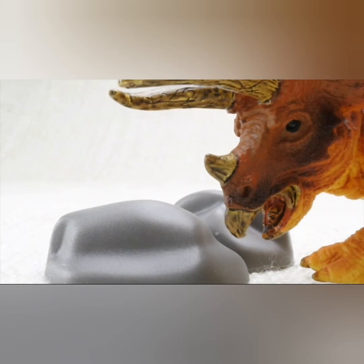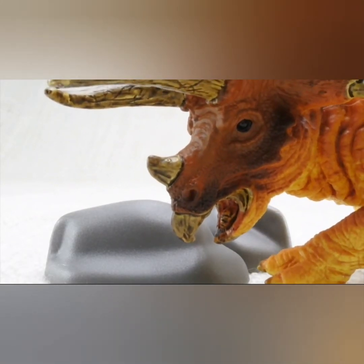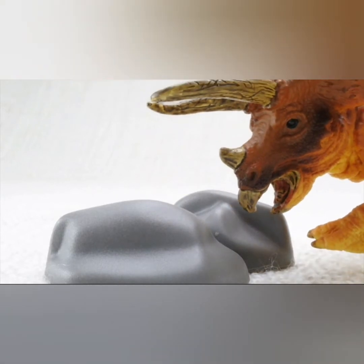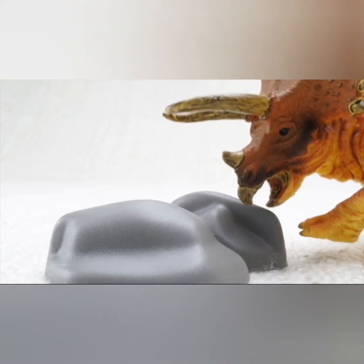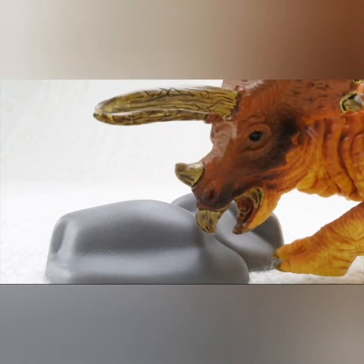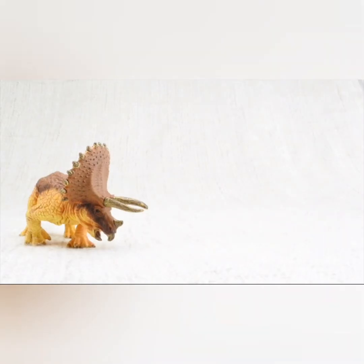So how did it eat all those veggies? Instead of chewing, it ate rocks that ground up the plants in its belly. Imagine a belly full of rocks!